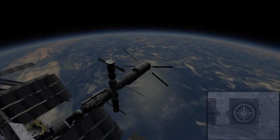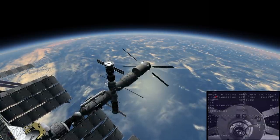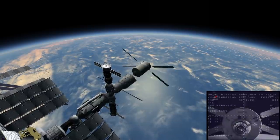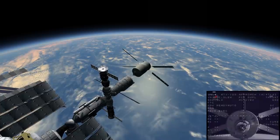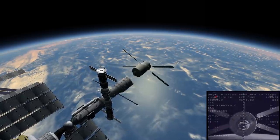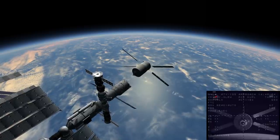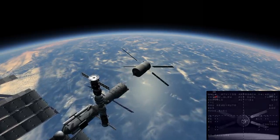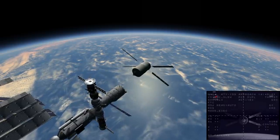On June 20, 2011, the ATV Johannes Kepler undocked from the ISS. While preparing to deorbit, the ATV was forced to conduct a debris avoidance maneuver using some of its remaining fuel to move into a safe orbit after NASA warned of a potential collision with orbital debris. On June 21, 2011, the ATV deorbited, burning up in the atmosphere as planned over the Pacific Ocean.